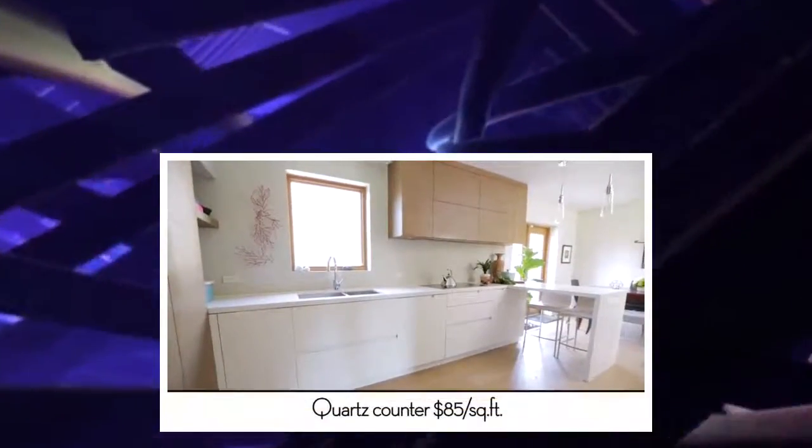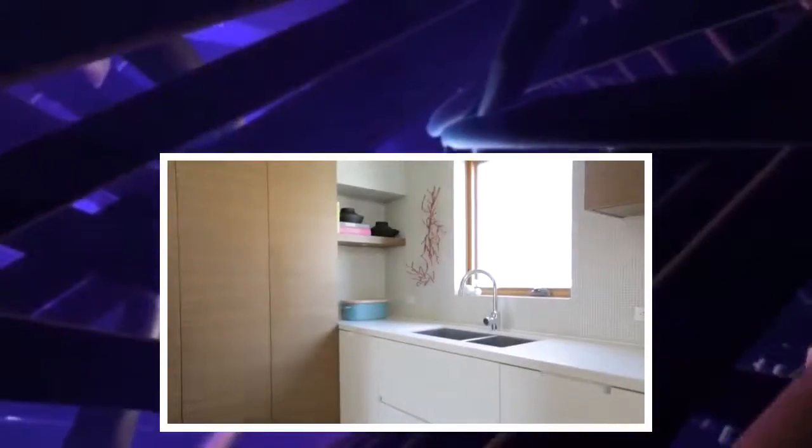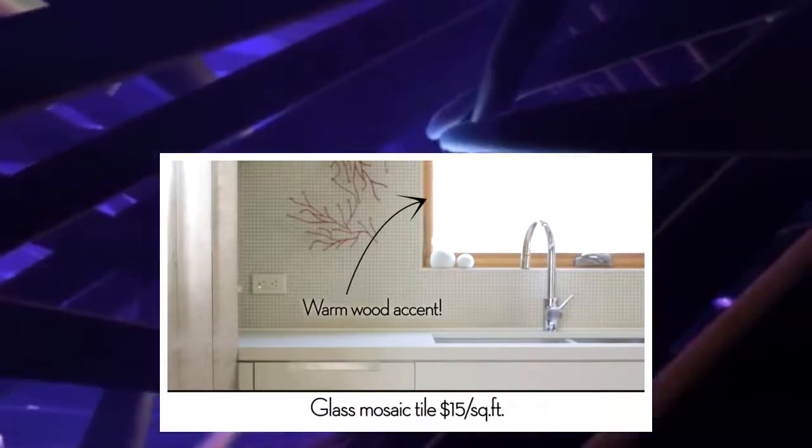Nicole chose a white quartz for the countertop, which looks really clean and is easy to clean and maintain. For the backsplash, she chose a small tile which just adds a little bit of texture — it's very subtle.